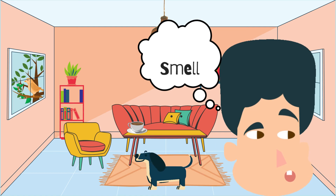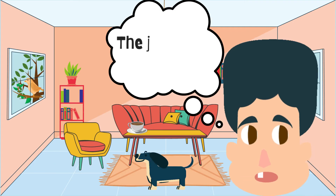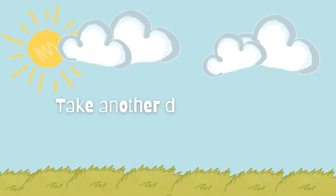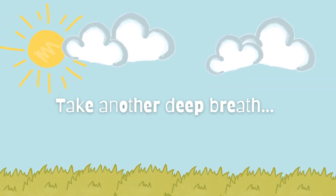Doggy smell. And last but not least, one thing that you can taste. I can taste the juice I just took a sip of.